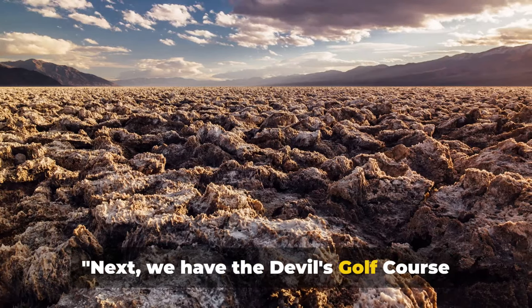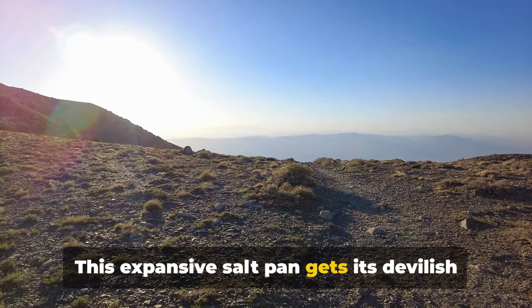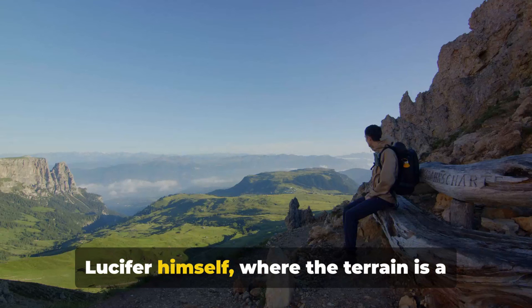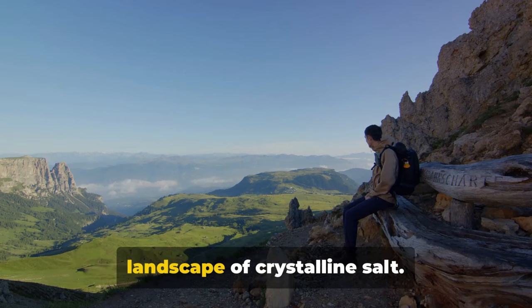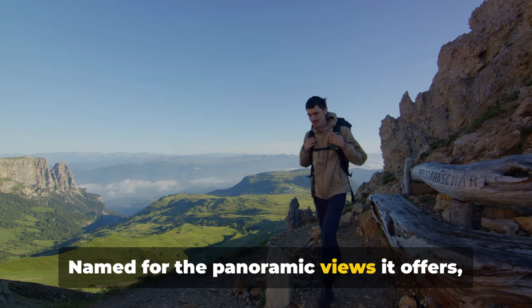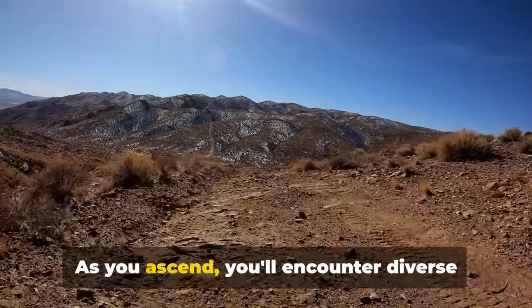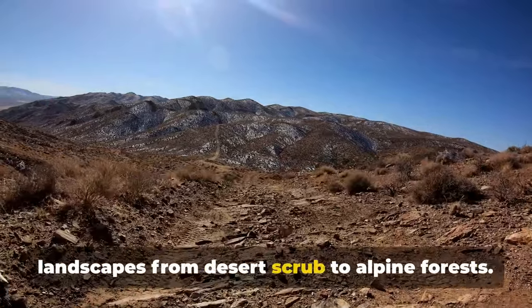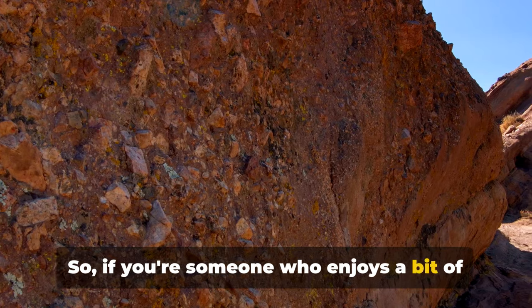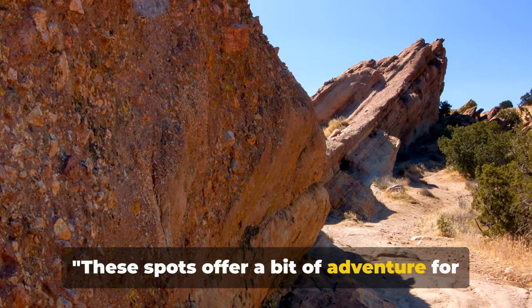Next we have the Devil's Golf Course and Telescope Peak Trail. The Devil's Golf Course gets its devilish moniker from the jagged salt formations that cover its surface — a surreal and endlessly captivating landscape of crystalline salt. The Telescope Peak Trail, named for the panoramic views it offers, is not for the faint-hearted. Rising over 11,000 feet, it's a challenging but rewarding hike. As you ascend, you'll encounter diverse landscapes from desert scrub to alpine forests, and reaching the summit you're greeted with a site that can only be described as heavenly.